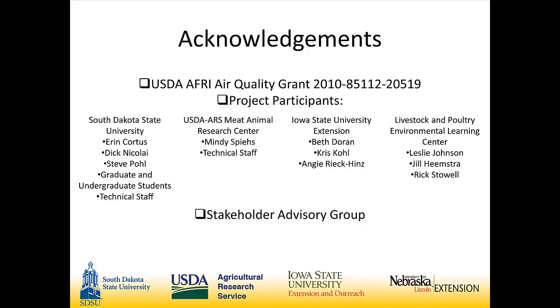At the heart of this project is a stakeholder advisory group of producers, agribuilders, and scientists that came together as a result of some initial projects to really ask the questions that needed answers. Throughout this project they've been pressing for a better understanding of the science behind these types of cattle facilities.